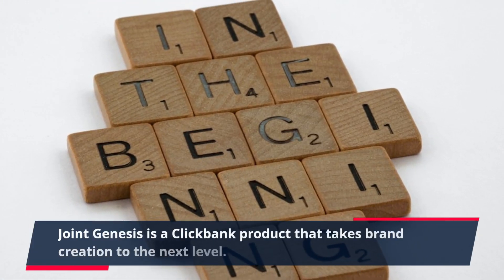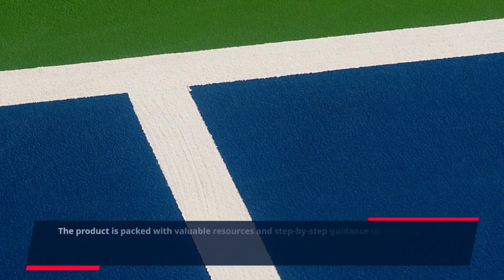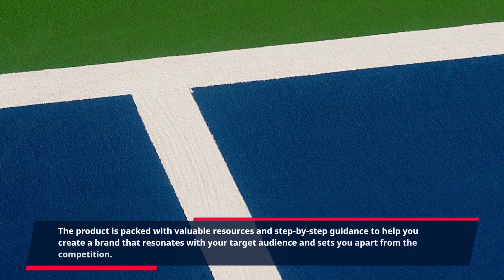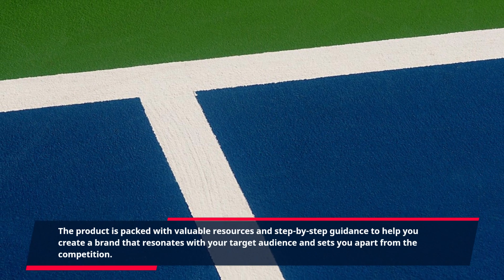Joint Genesis is a ClickBank product that takes brand creation to the next level. The product is packed with valuable resources and step-by-step guidance to help you create a brand that resonates with your target audience and sets you apart from the competition.